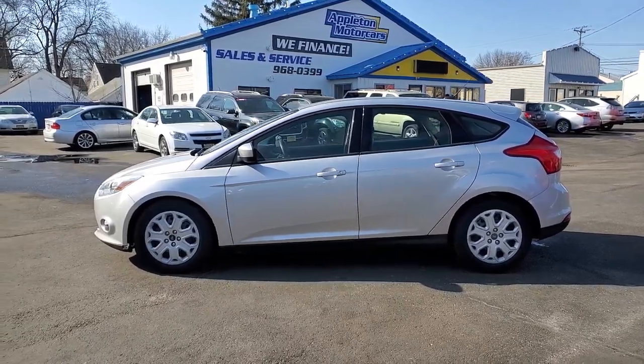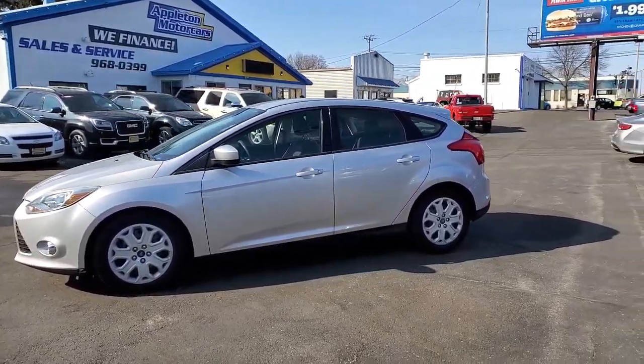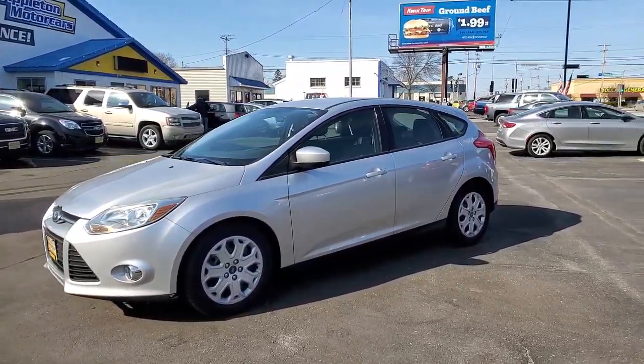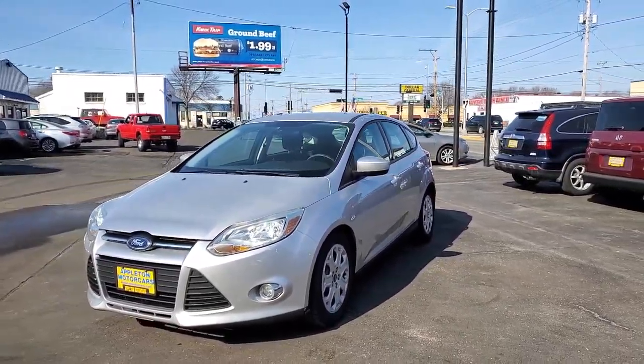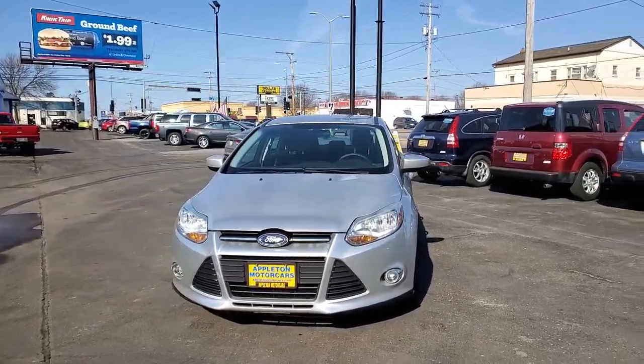Hello from your sales team here at Appleton Motorcars. Today we are featuring a 2012 Ford Focus Hatchback SE model. This thing is a 2 liter, it's got front wheel drive, and has 140,000 miles on it.